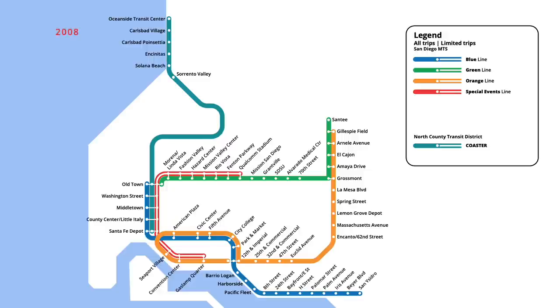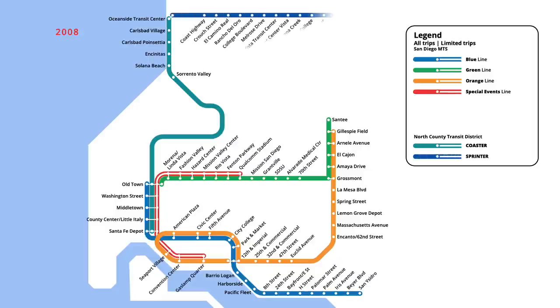Two years later, in March 2008, a new diesel light rail line was launched, running across the northern end of San Diego County. Starting from the Oceanside Transit Center at the end of the Coaster line, the route travelled east to the Escondido Transit Center, servicing 14 new stops.